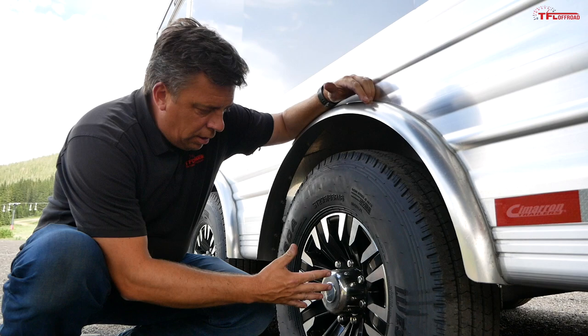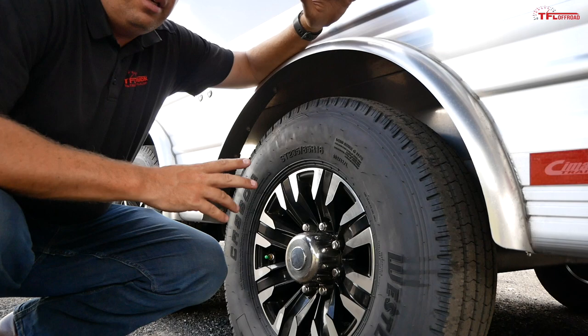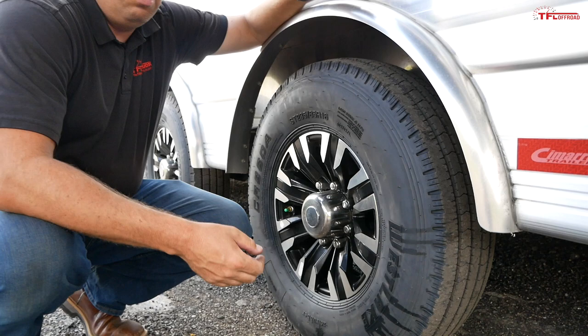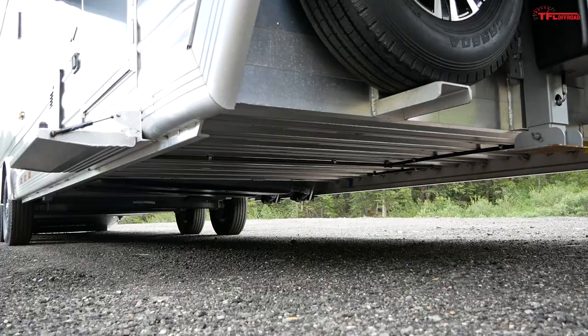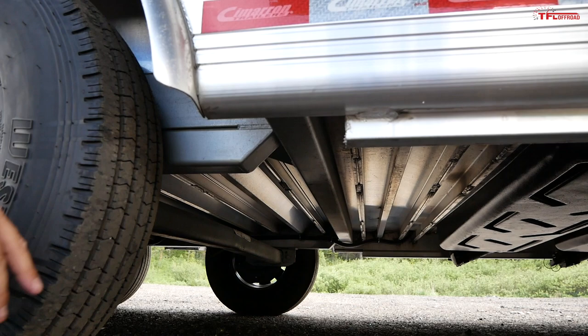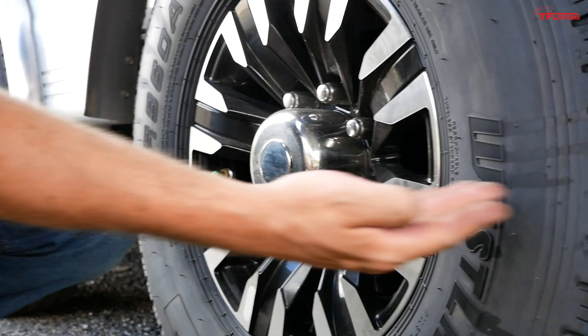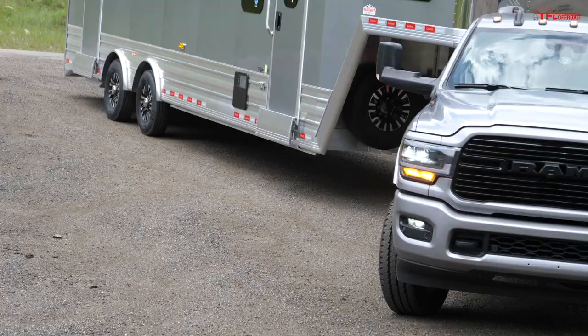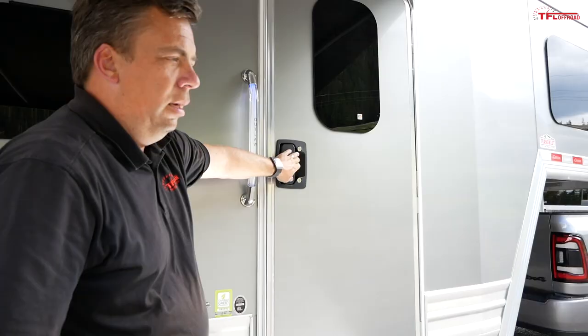The total GVWR on this model is 14,000 pounds, and the trailer itself weighs just over 11,000 pounds, so you have about 3,000 pounds of payload capacity. Notice how high the floor sits — it's not like a regular Cimarron horse trailer riding lower. The center line of the hub is actually below the floor, giving you good clearance. On gravel roads like this, it works great. You're not going to do a Rubicon trail with it, but for light off-roading to get to the trailhead with your toys, this is ideal.